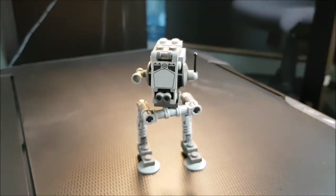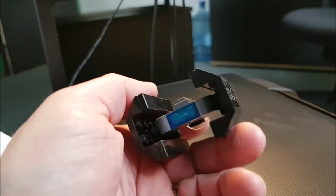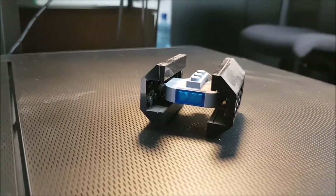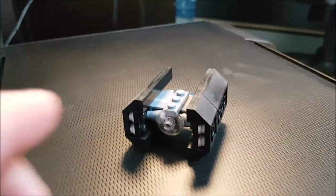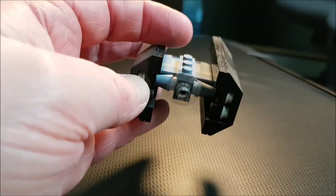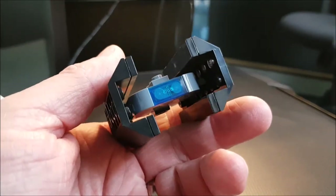Next up is something also very cool. Since we're with the Lego blocks, let's keep it there. Here we have a very nice Imperial fighter — this is not a regular TIE Fighter, this is Darth Vader's ship. If you don't remember, this is the TIE Fighter Advanced, used by Darth Vader in the movie.